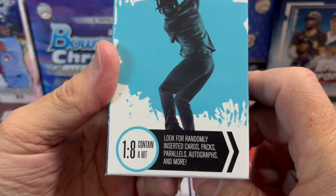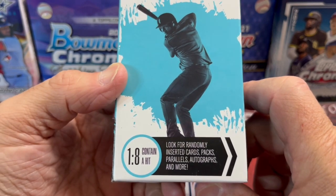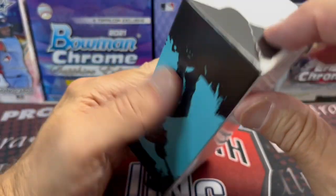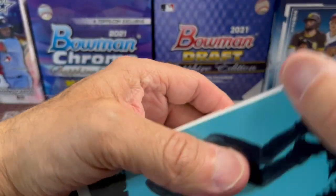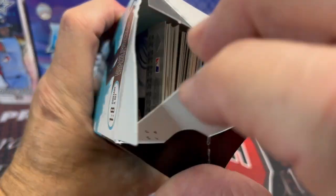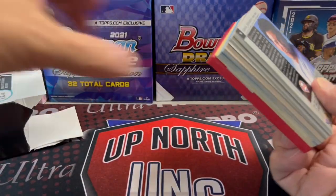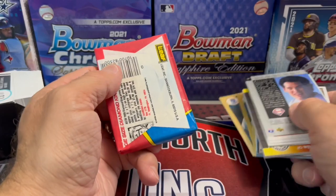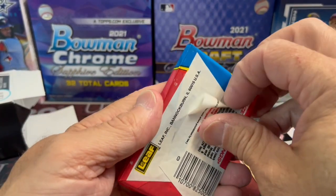This is the baseball box. The odds to contain a hit - one in every eight contain a hit. Same sort of thing - look for randomly inserted stuff. If you go to the store, always check the bottom of these things because if they've been tampered with, people will look in the bottom because it's a lot easier. The top is glued really good, so if people want to see what's inside they'll do that - just buyer beware. We got 87 cards in here.